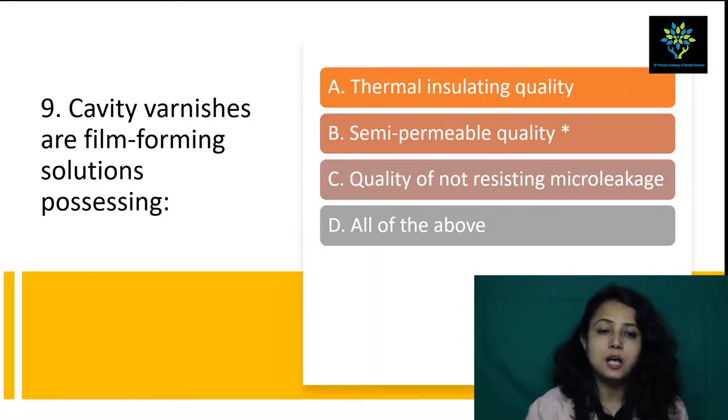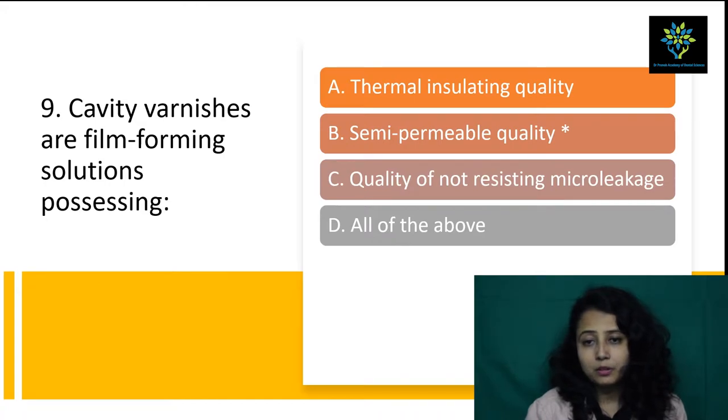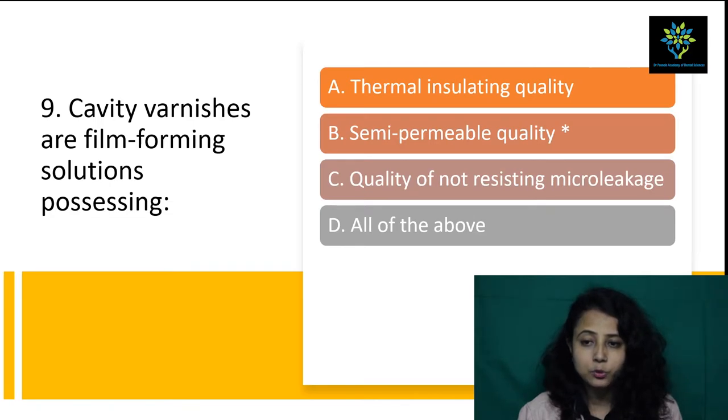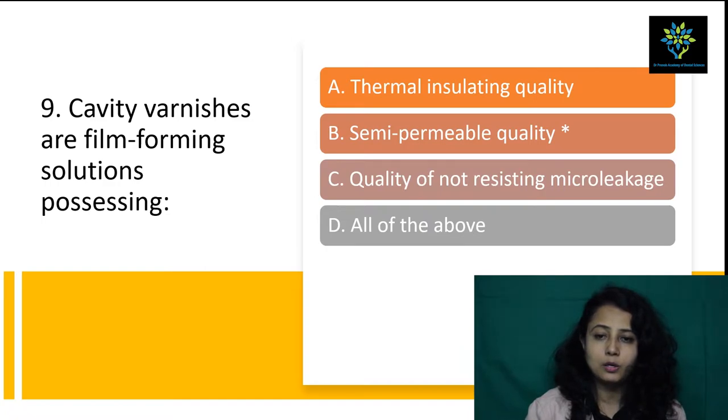Next question: cavity varnishes are film-forming solutions possessing which quality? Option A — thermal insulating — is not correct because varnish does not have thermal insulating quality. Option B — semi-permeable — yes, varnish has semi-permeable quality. Option C — the quality of not resisting micro-leakage — is also not correct. Since A and C are incorrect, all of the above is also not the answer. Remember: varnish has semi-permeable quality. Answer is B, semi-permeable.